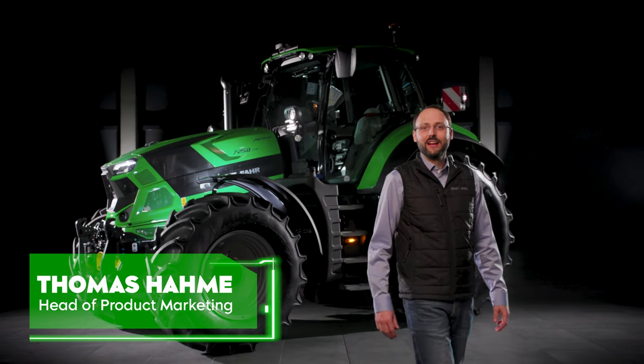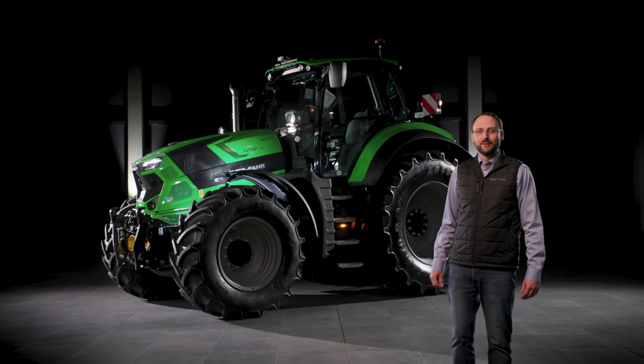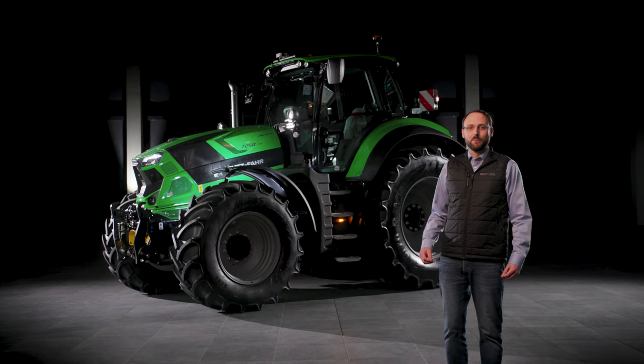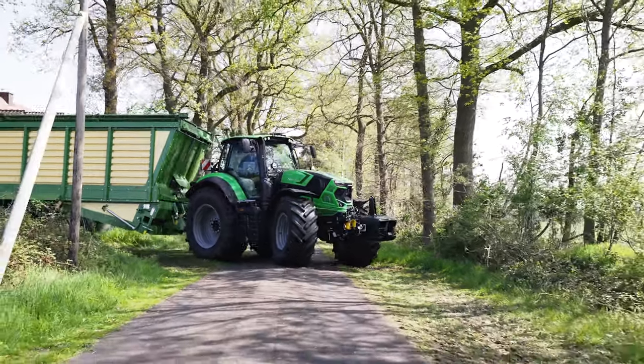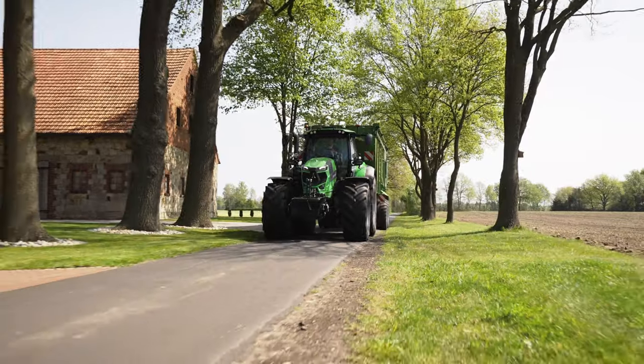A warm welcome here to the Deutz-Fahr in Lauingen. It gives us great pleasure to present to you today the latest generation of the Series 7 TTV. Manufactured in Deutz-Fahr Land, the most modern tractor factory in Europe, it offers a perfect combination of power as well as compact design, making it ideal for transport, towing and PTO work.